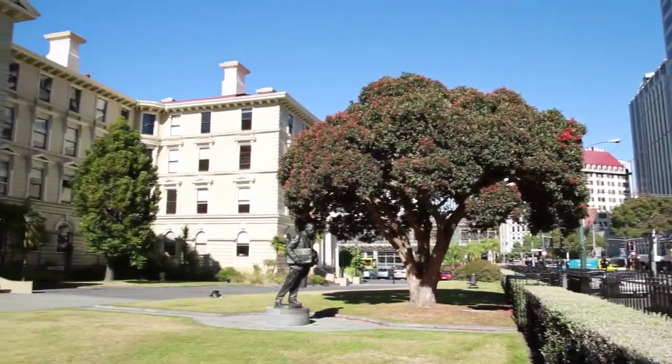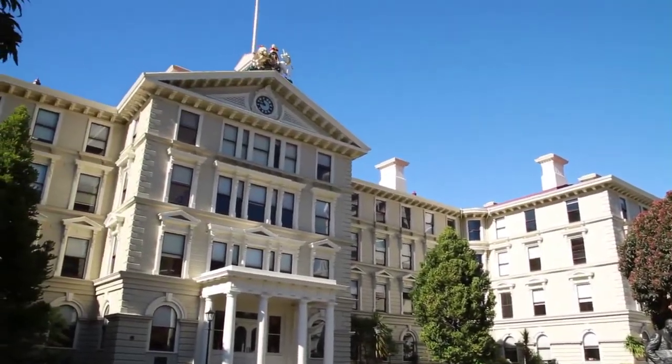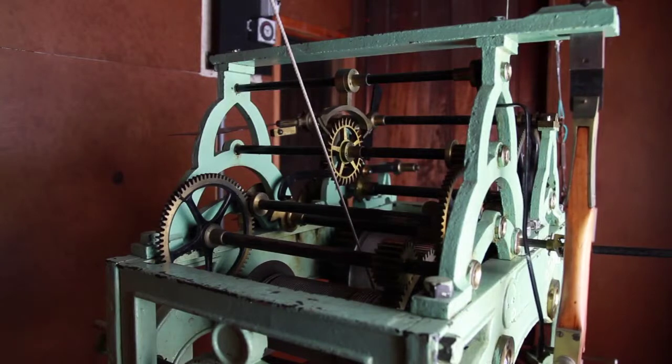But this prominently positioned clock also served the general public as they went about their business in downtown Wellington. The old clock still ticks on, night and day, telling the time to Wellingtonians.